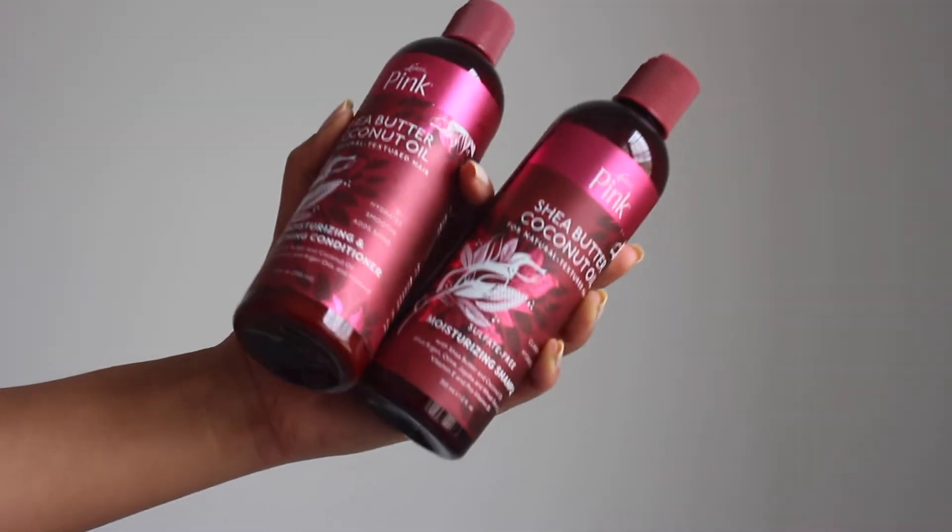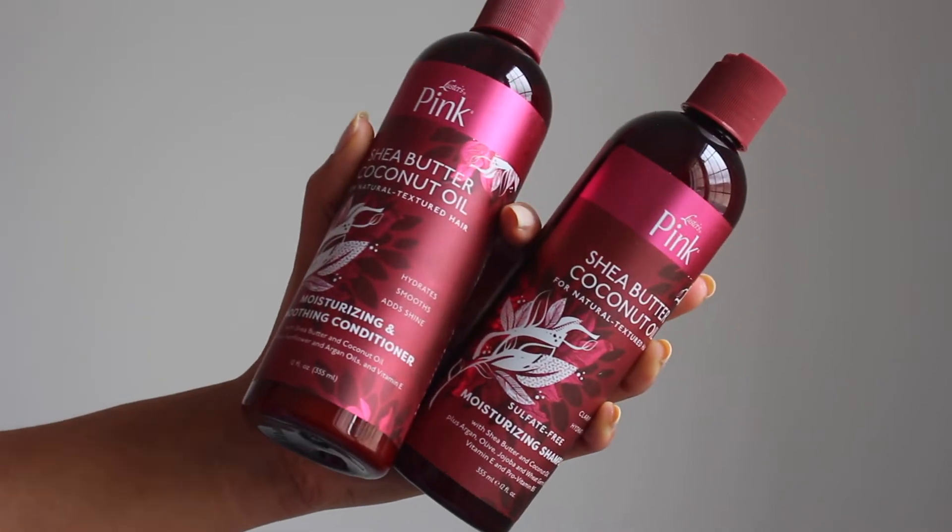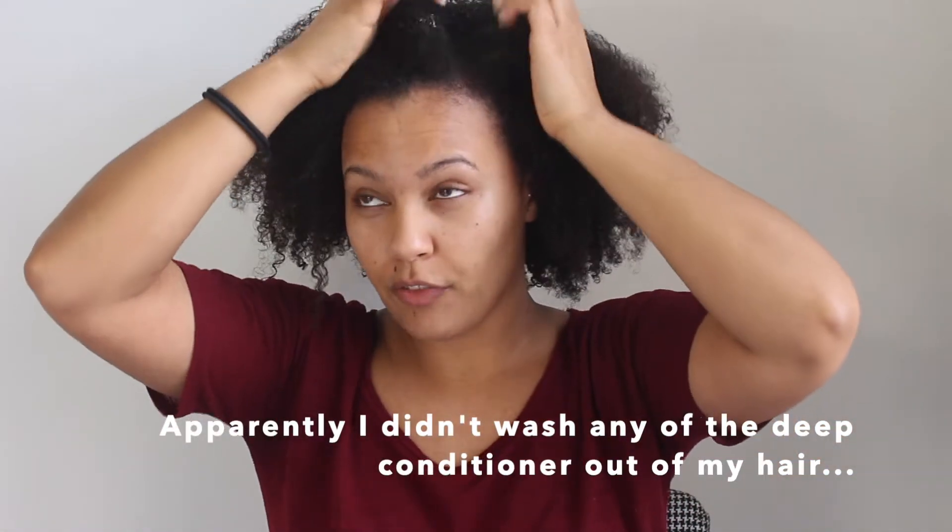I used the shampoo and conditioner from the Luster's Pink coconut and shea collection. The shampoo I would say was okay — my hair didn't feel stripped, but I did start out with a pre-poo so I had a lot of stuff in my hair already, which would probably affect the results. The conditioner I quite liked. I've been having the hardest time finding a good conditioner, but it felt really good — smoothing and moisturizing. It made my hair feel smooth and easy to detangle. So I was happy about that.